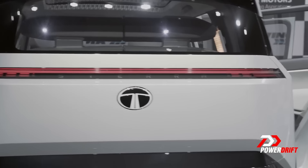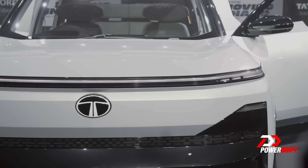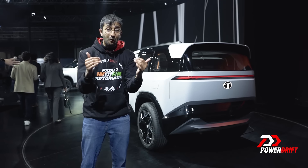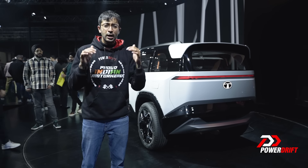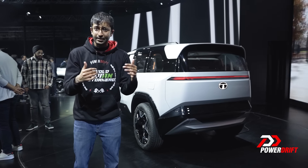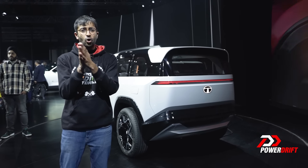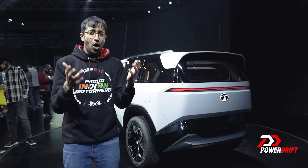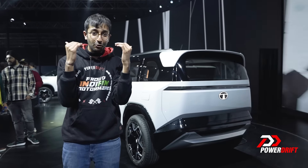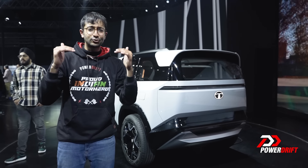Especially with the glasshouse area, the interior is banging, the design is banging, and it'll be reaching the market sometime in a year which is banging. I cannot wait to see the production version — we hear it will look very similar to this concept. There will be an EV variant and also a petrol derivative of the Sierra. I can't wait to see this on the road. That was our list of top five concept cars from the Auto Expo.